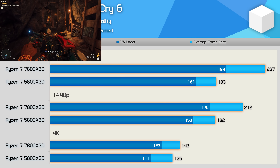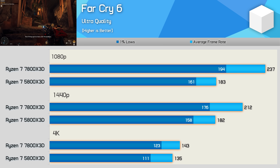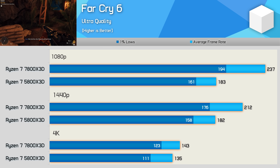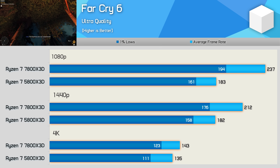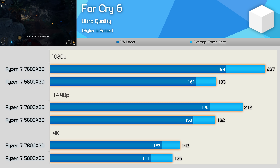Far Cry 6 sees the 5800X 3D delivering 183fps, while the 7800X 3D hits 237fps — a 30% increase. That margin dropped to 16% at 1440p and then to just 6% at 4K.